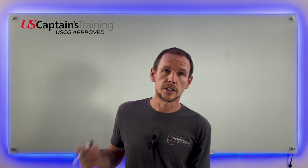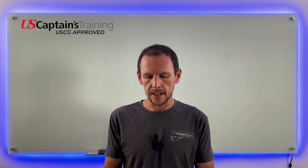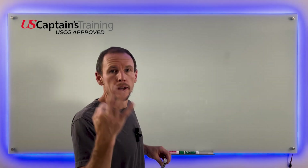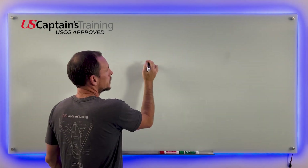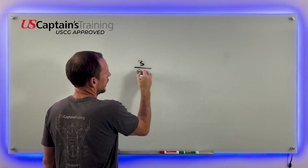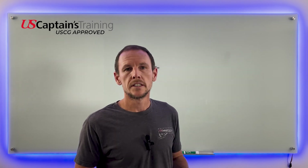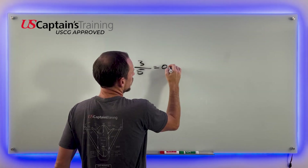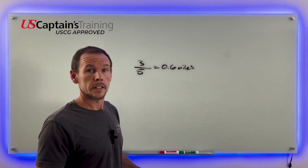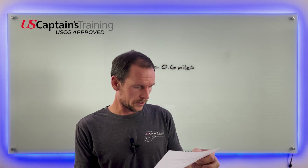Problem number one: if you count three seconds between seeing lightning and hearing thunder, how far is the lightning from you? We counted three seconds, so three seconds divided by five equals 0.6 miles. The answer to one is 0.6. We can check that on our sheet — one is C, 0.6. Good.